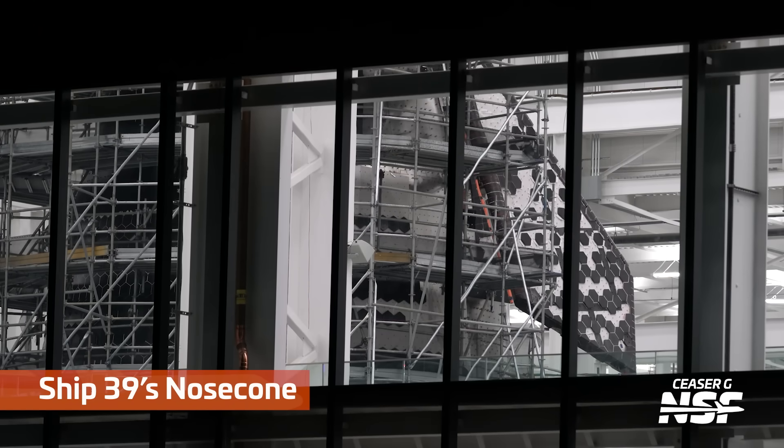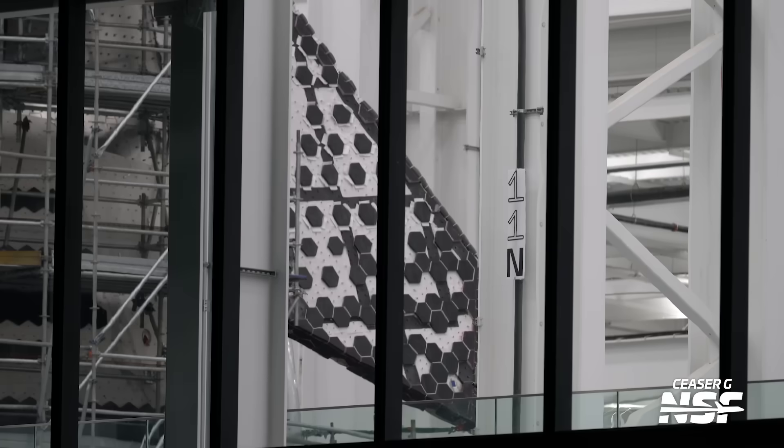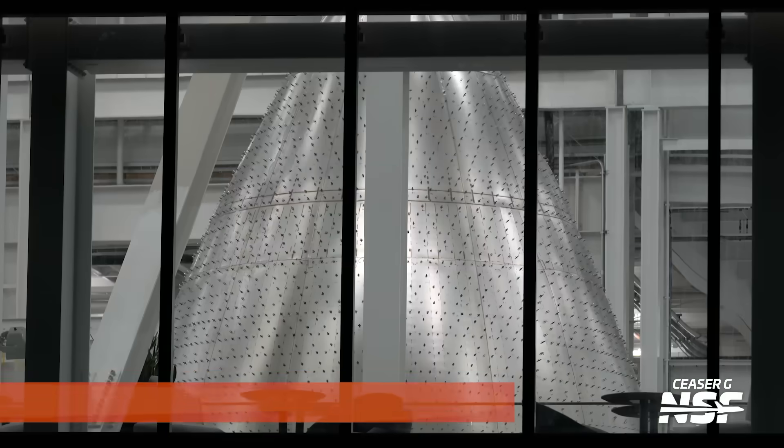That's an interesting shot of Ship 39's nosecone — how those tiles are sort of piecemeal applied. I wonder why they do that. Why wouldn't you just start in one corner and go all the way across? Is it an experimental pattern, or a fitment thing? Like they install them in this order because it's easier to space them — though you wouldn't think it'd be a spacing thing because the robot handles that. The robot puts the pins in and the tiles just clip into the pins, so it's not like tiling your bathroom where you have to get the grout spacing right.